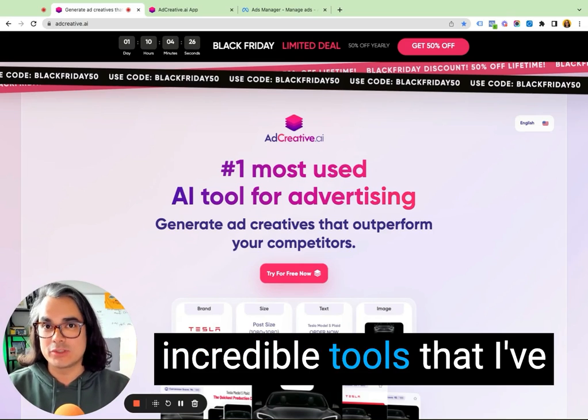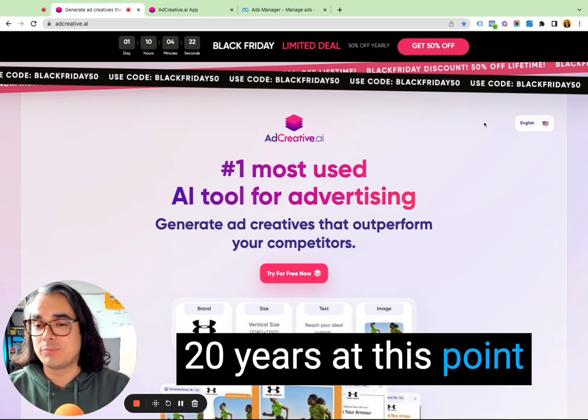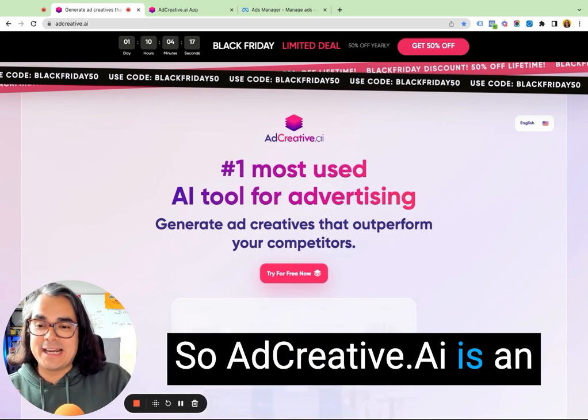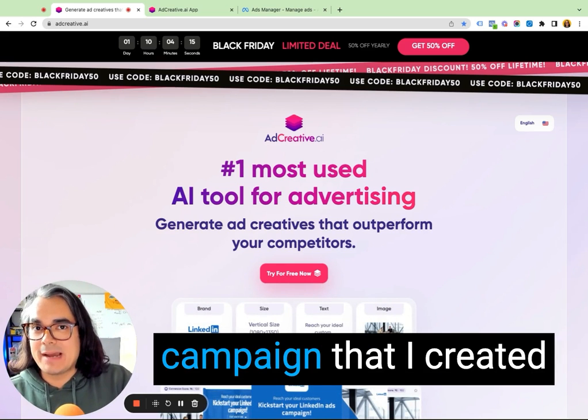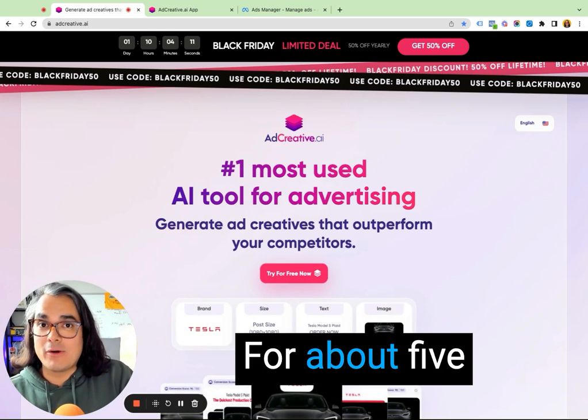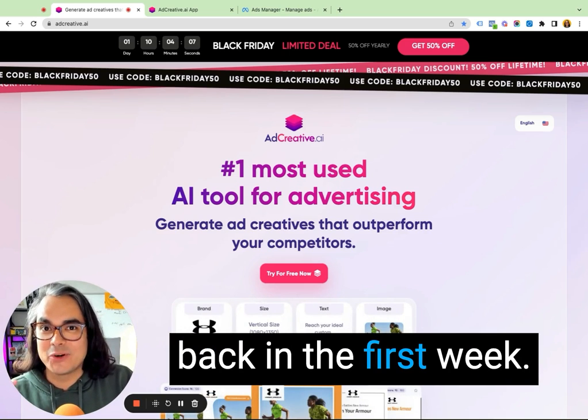This is one of the most incredible tools that I've seen come out recently. I've been running Google ads for close to 20 years and Facebook ads for about 10 years. AdCreative.ai is an absolutely incredible tool. I'm gonna show you a campaign that I created with it just last week — I'm already getting leads for about five bucks a lead, already making money with this tool. I made my money back in the first week.